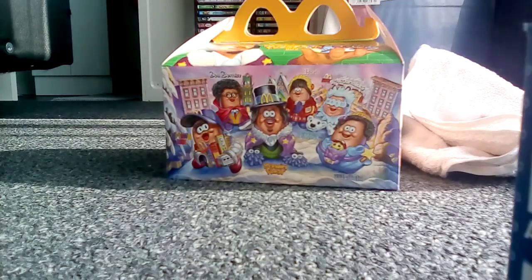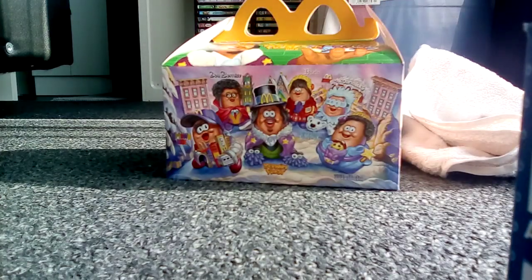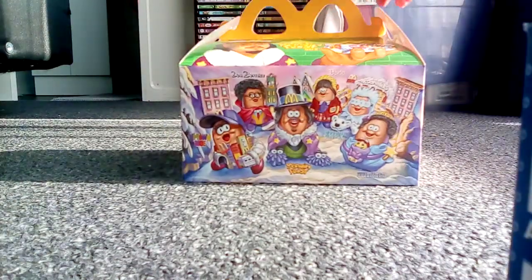Welcome everybody to today's very special video. Right under here is something that will be mind-blowing to me and possibly to you, because under this cover is something so very surprising. Right now, within New Zealand, we have just gotten ourselves — for the very first time in New Zealand history — a McDonald's Happy Meal that's for adults. I want to introduce you all to the Kerwin Frost Box, finally here in New Zealand for a limited time.